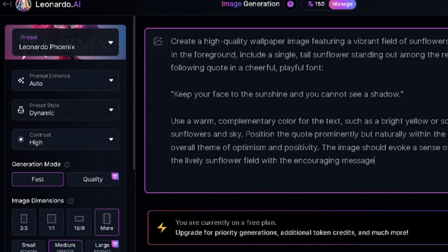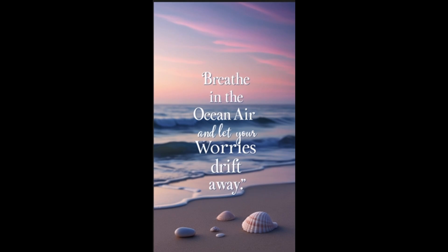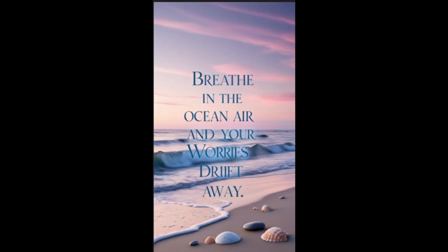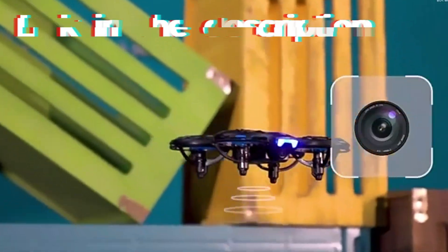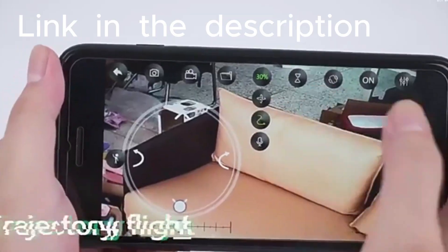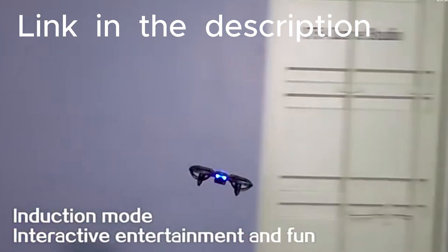You can generate image prompts using ChatGPT or Gemini, then copy that prompt to Leonardo AI. Let's see how cool this wallpaper is. After creating your wallpaper, the biggest challenge is how to upscale the image. Use Photoshop for that — I'll show you how it works.